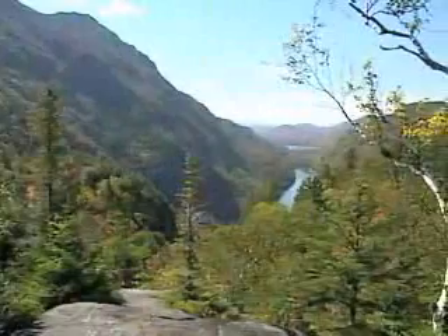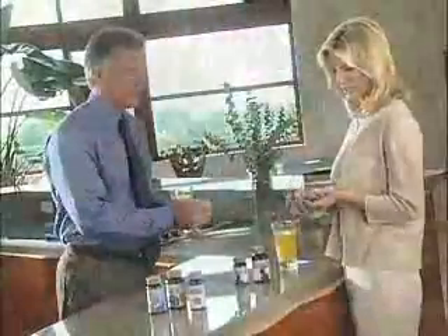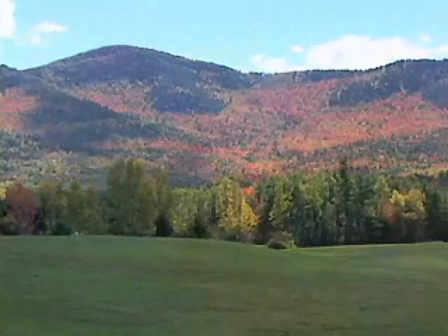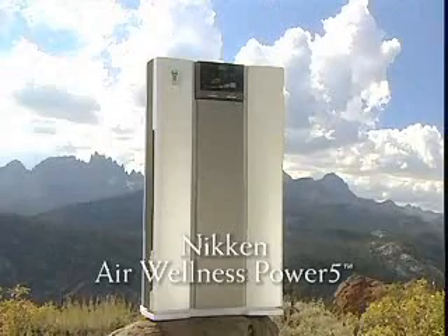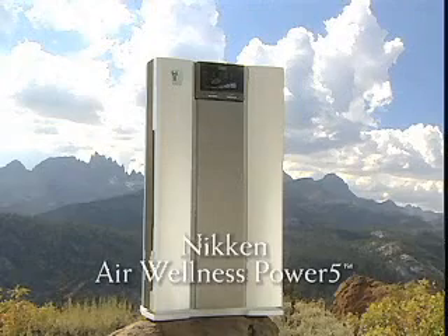Nikan has found a way to create environments close to those found in nature. Whether it's products to improve our surroundings, nutrition, fitness, or our rest and relaxation, Nikan Wellness Technology is in tune with the natural order and balance of things. Now Nikan can help improve the very air you breathe. Introducing the Nikan Air Wellness Power 5 — it is more than a filter or purifier. The Power 5 is a complete home air system, and it's only from Nikan.